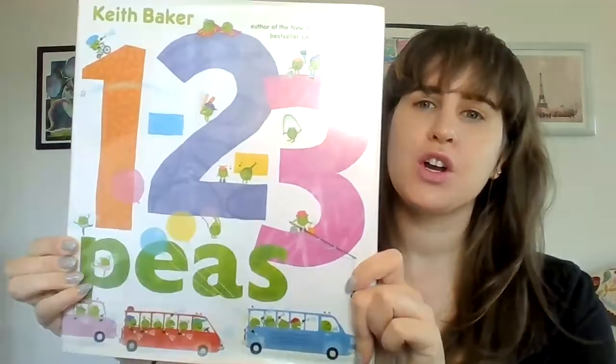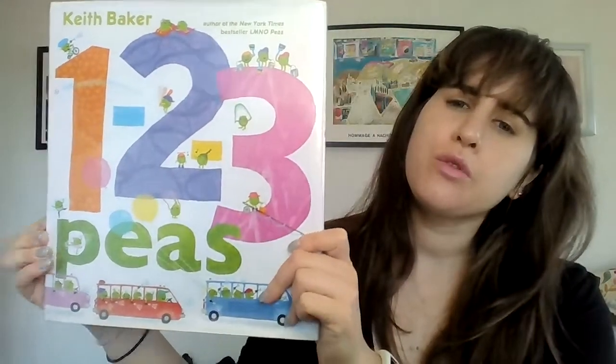Hello friends and welcome to Storytime. Today we're going to be reading the book One, Two, Three Peas. This book is written and illustrated by Keith Baker.